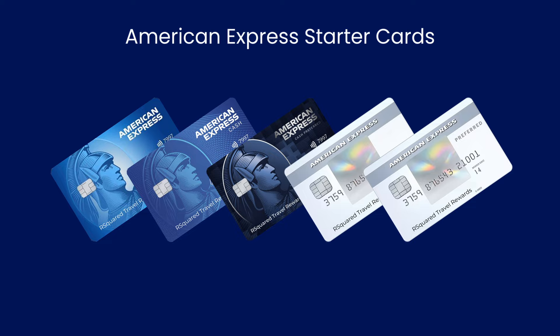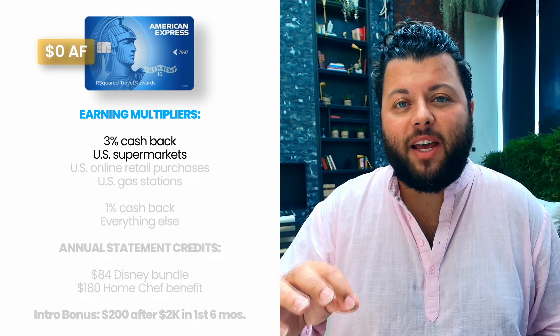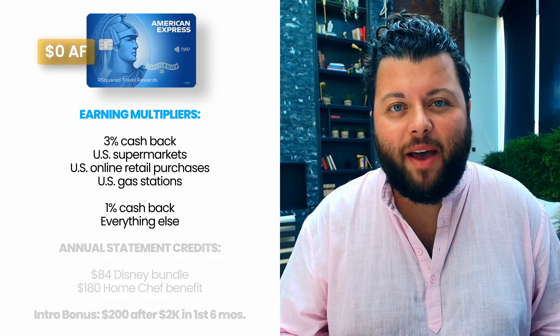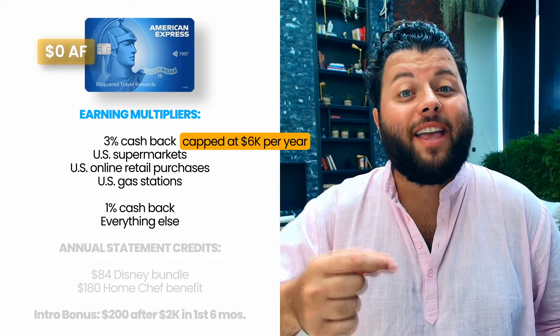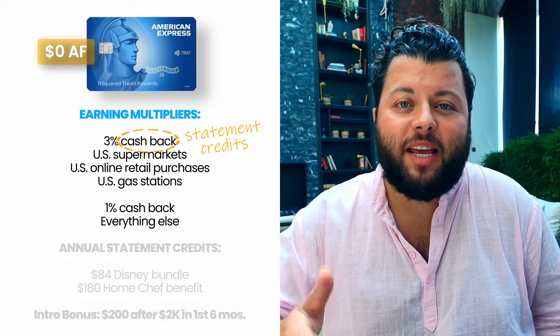Now let's break down the cards, starting with the cashback cards. The Blue Cash Everyday has a $0 annual fee. It earns 3% cashback at US supermarkets, online retail, and gas stations, and 1% cashback on all other purchases. Please note that the 3% cashback categories are capped at $6,000 per year. With American Express, cashback is redeemed in the form of statement credits.